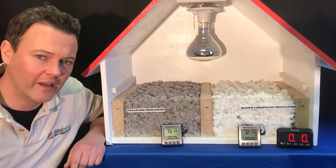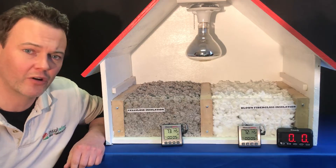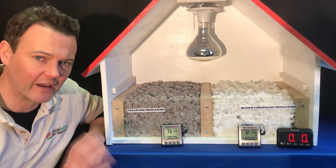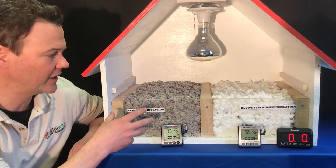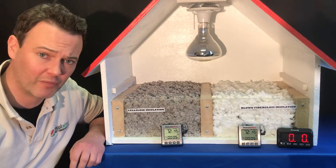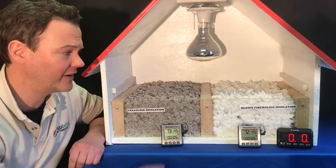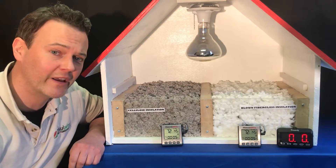Hi guys, Andy Haig here with InsulWise in Pittsburgh. What we're going to do here real quick is show you a quick comparison between the effectiveness of cellulose insulation on the left and blown fiberglass insulation on the right. We get called out to repair and make more energy efficient and comfortable a lot of homes with this stuff in it, and I'm going to show you why here in just a minute.